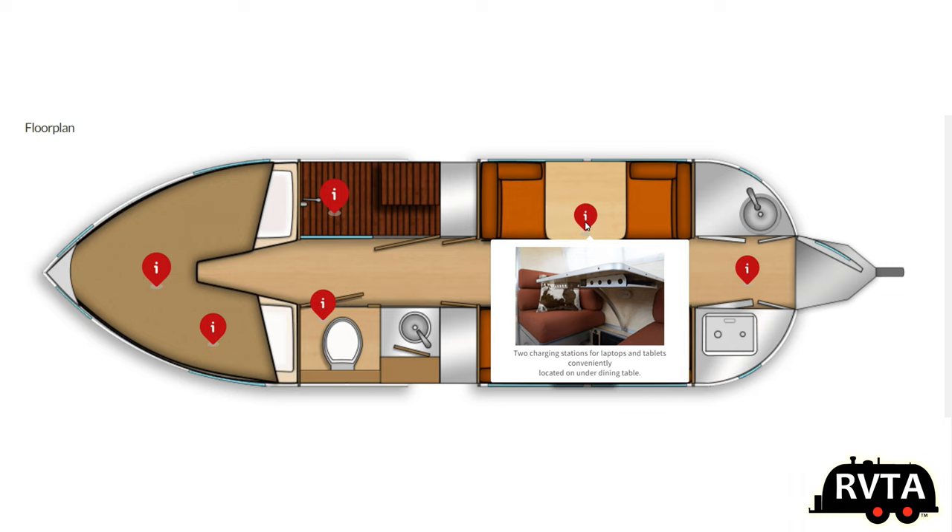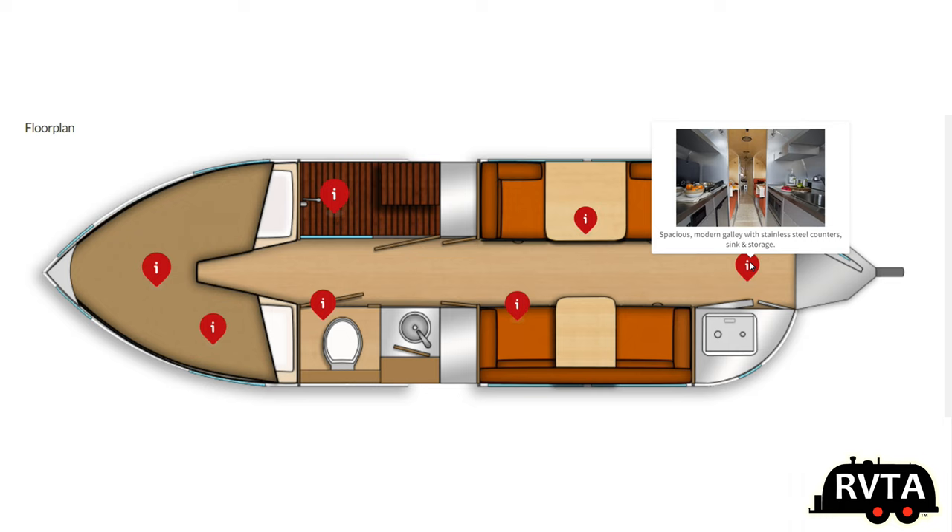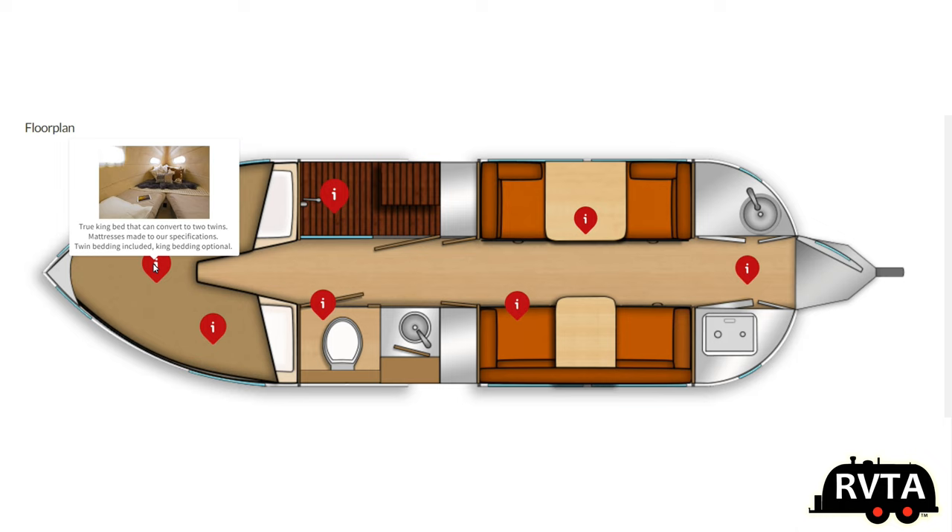They have some connections for laptops and tablets, conveniently located under the dining table. The Volterra offers a stainless steel countertop, stainless steel sink, and under-sink storage of course. Very upscale and very elegant. I love it.